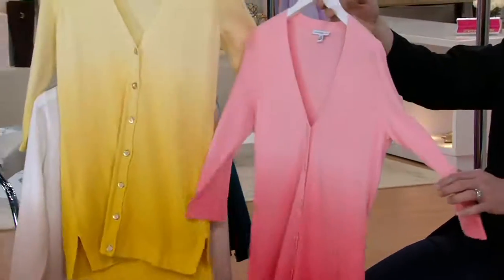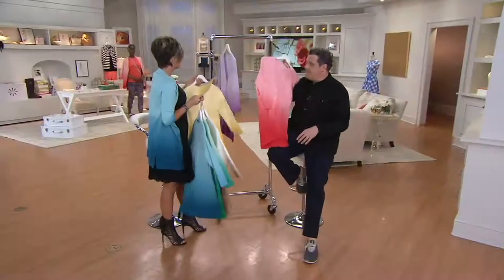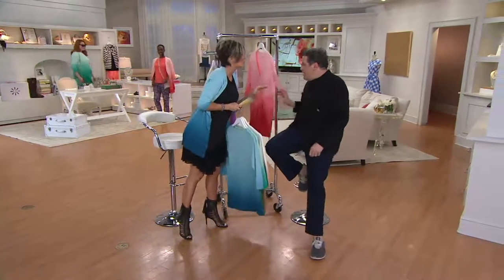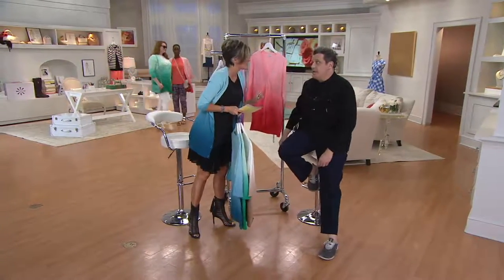Wow. $29. Daffodil — I love yellow again. Your cardigans are never $29, never, never. Your t-shirts are more expensive typically than $29. That's really true.